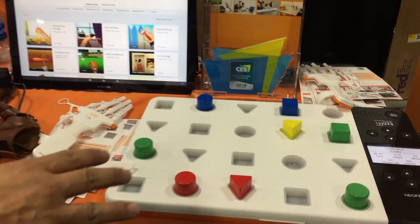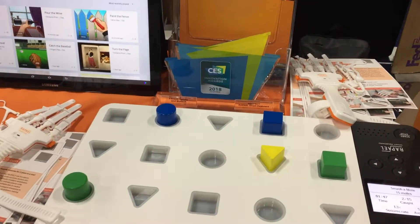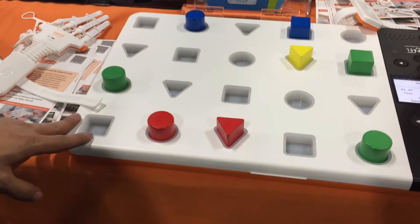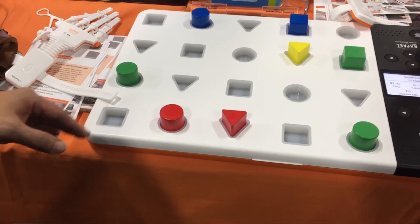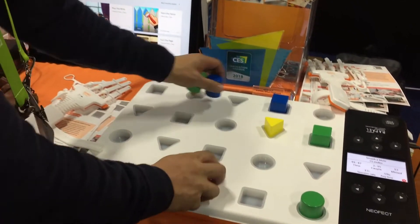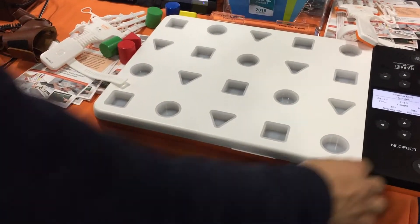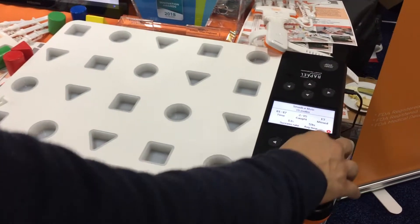This is actually the latest product. This is our Rubiel Smart Packboard, which is basically for fine motor skills as well as hand-eye coordination and memory enhancement. It has different games for training your hand-eye coordination.